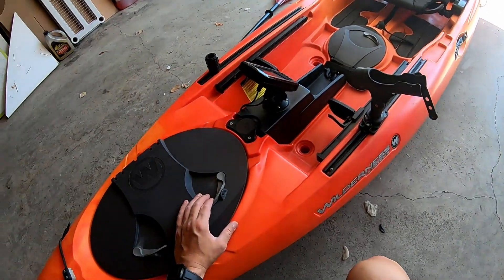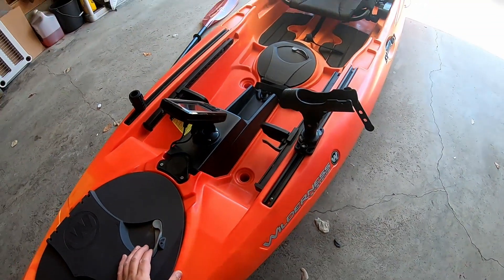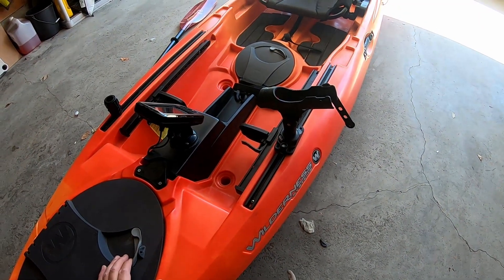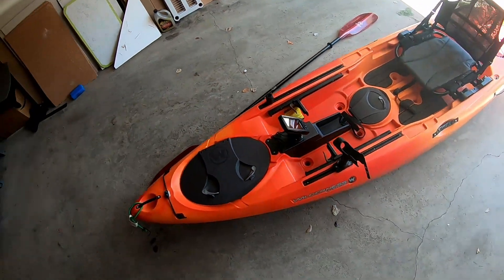Moving back, it has obviously adjustable pedals. I am 5'11" and I have no problem - this isn't even the longest setting, so I think you could easily be 6'4" and still use this kayak quite comfortably, and maybe beyond that.